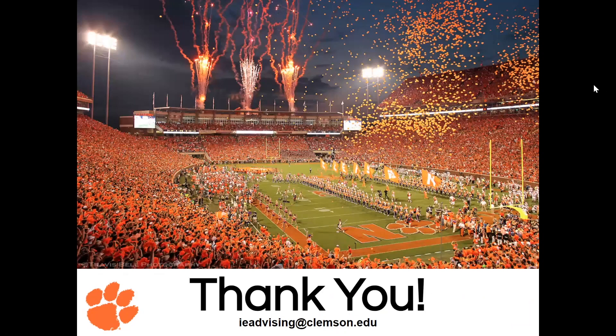Thank you for coming to our presentation, even if it is virtual and pre-recorded. Since you can't ask us questions in real time, we've included the IE advising email at the bottom of this page. Feel free to send an email at any time — responses are usually pretty fast and we'd be happy to answer anything about our IE department, our staff, our students, or just Clemson University in general. If you have any questions, feel free to reach out — and go Tigers!